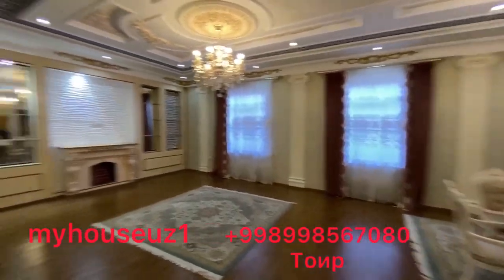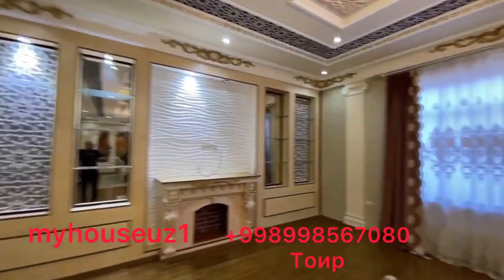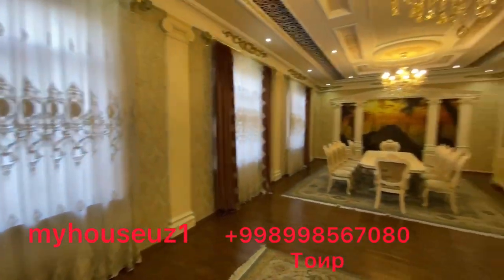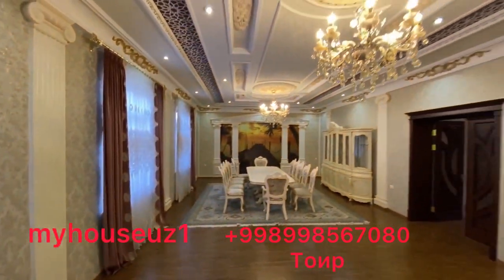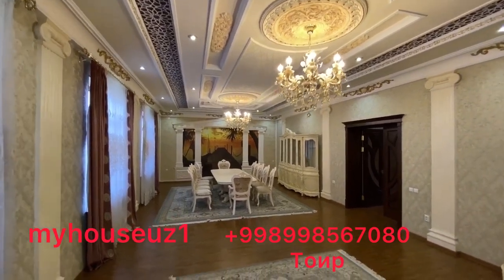The code has been designed to provide the same value of the building. The design of the building is 12.5 meters and the building is 5 meters. The base of the building is 3.3 meters.